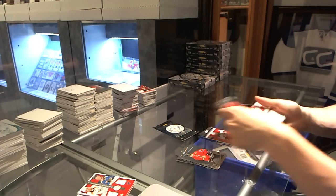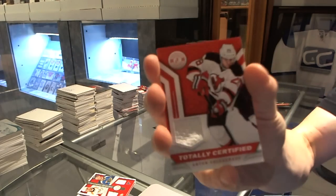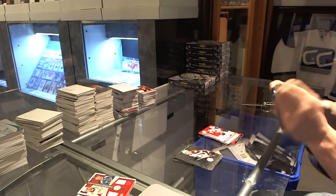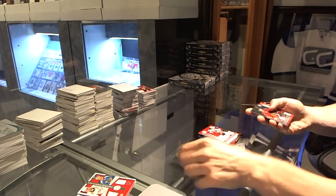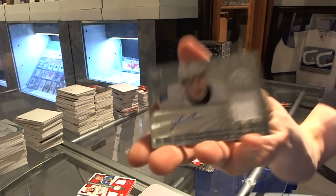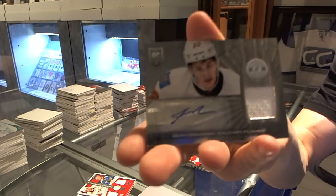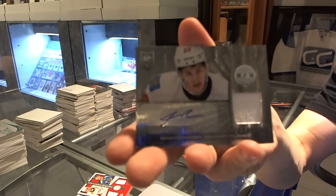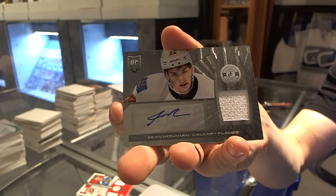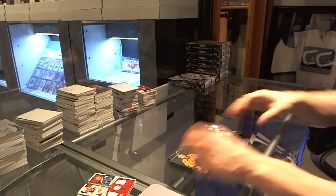Rookie for the Flames, Max Reinhart, and a jersey for the New Jersey Devils, Anton Volchenkov. Got a rookie for the Hawks, Mike Kostka, and a rookie jersey autograph for the Calgary Flames, Sean Monahan.